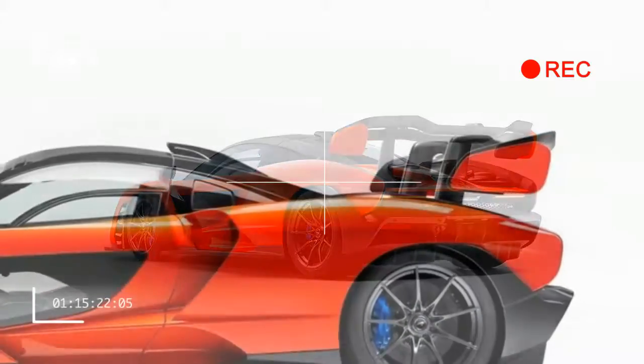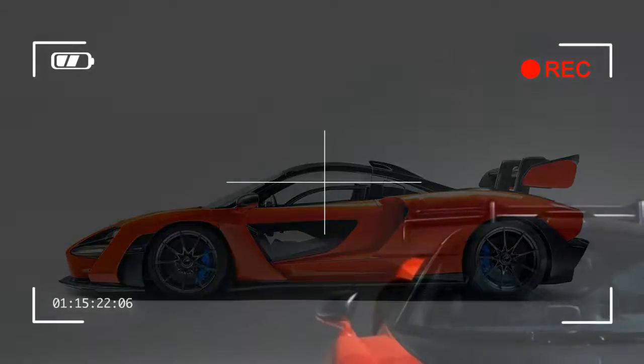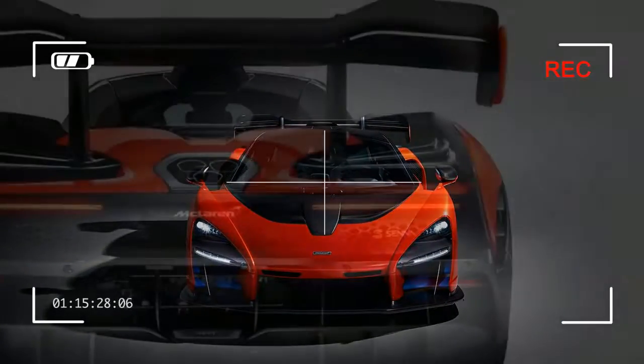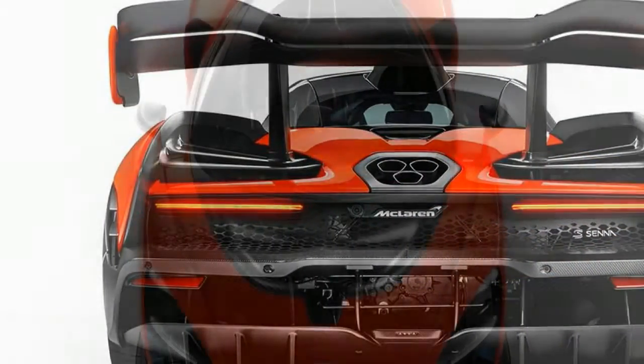Metaphorically, that is. Thanks to all the wild aerodynamics going on throughout the design of the Senna's body, this car will be practically glued to the ground. That will make it a fantastic tool for the fantastically wealthy people who want to use it on a proper racetrack.